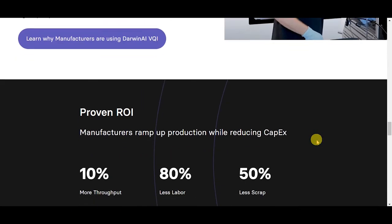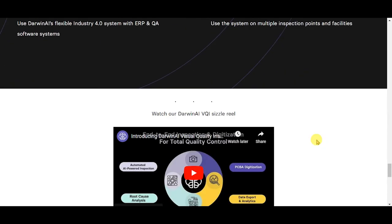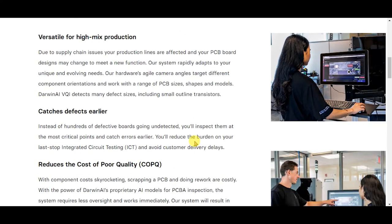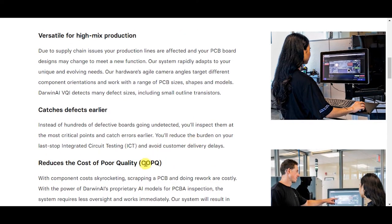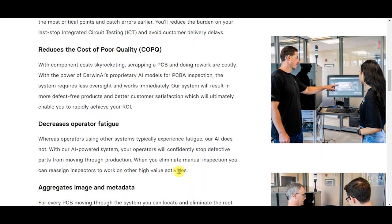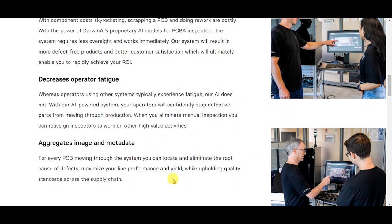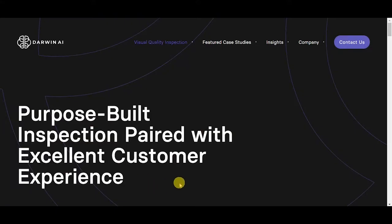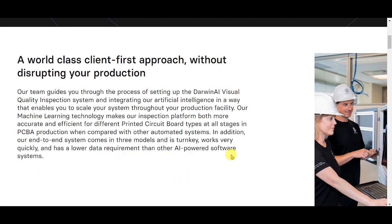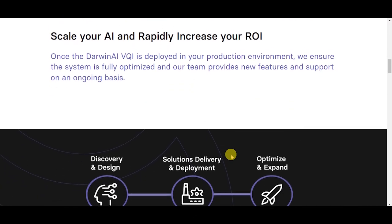Explore the reasons why manufacturers use Darwin AI VQI. It's versatile for high-mix production, catches defects earlier, reduces the cost of poor quality (COPQ), decreases operator fatigue, and aggregates image and metadata. Purpose-built inspection paired with excellent customer experience and a world-class client-first approach, without disrupting your production. Scale your AI and rapidly increase your ROI.